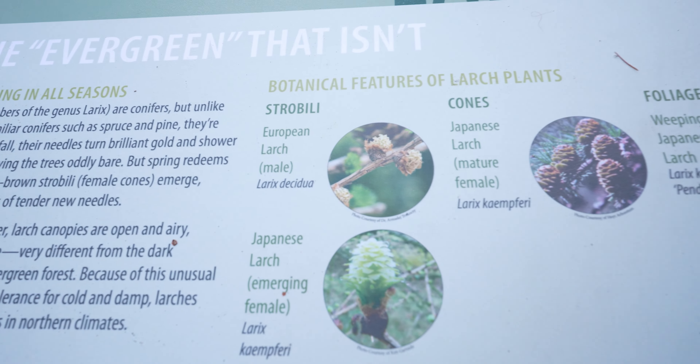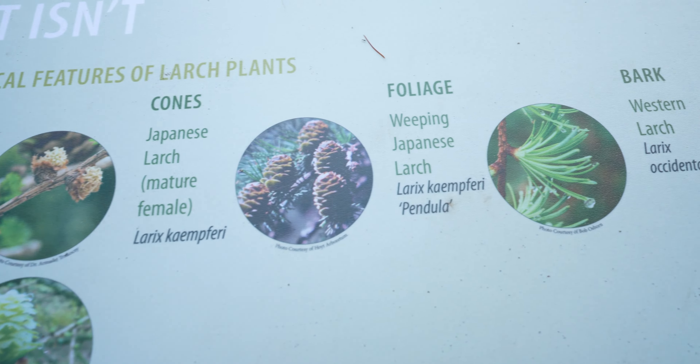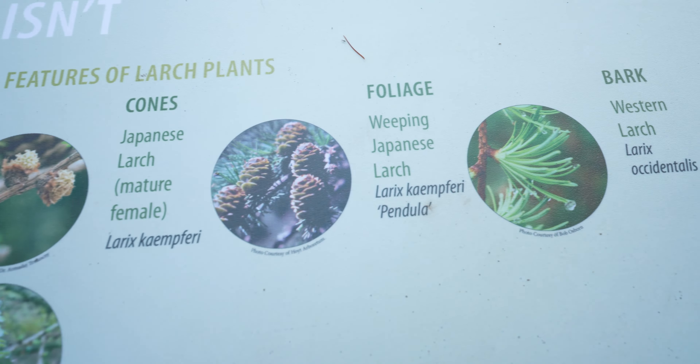They've got another informational board here about different types of larch — European larch, Japanese larch, weeping Japanese larch, and western larch. One thing you'll find all over Oregon trails is a lot of information about everything — flowers, trees, moths, birds, animals. Wherever you're walking they always have informational boards telling you what's going on and what you might expect to find. I always think that's pretty cool.